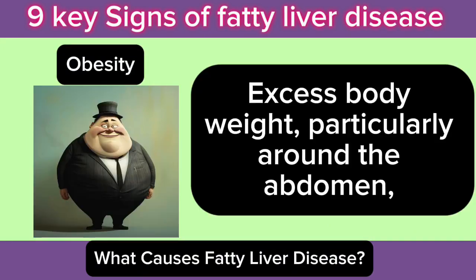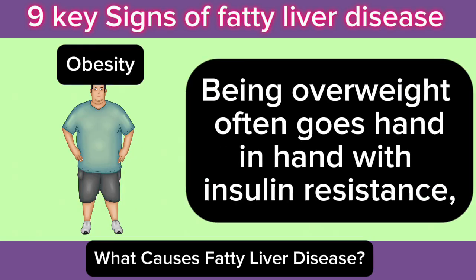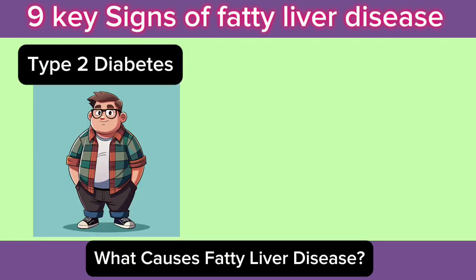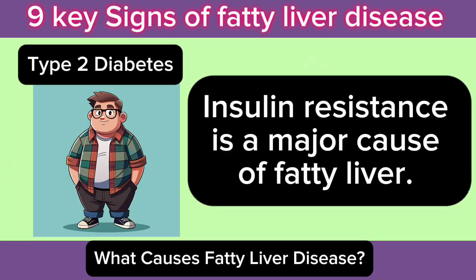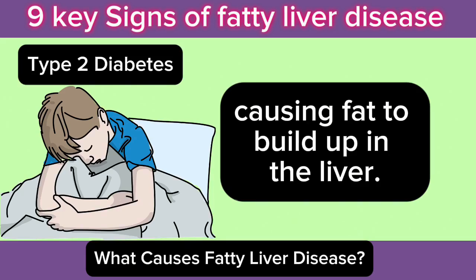2. Obesity: Excess body weight, particularly around the abdomen, increases the risk of fatty liver. Being overweight often goes hand-in-hand with insulin resistance, which leads to fat being deposited in the liver. 3. Type 2 Diabetes: Insulin resistance is a major cause of fatty liver. When your body becomes resistant to insulin, it can't use glucose efficiently, causing fat to build up in the liver.